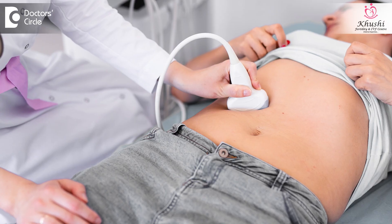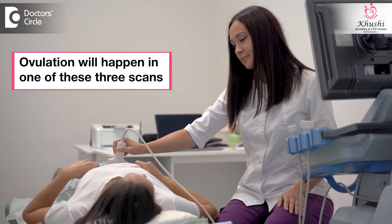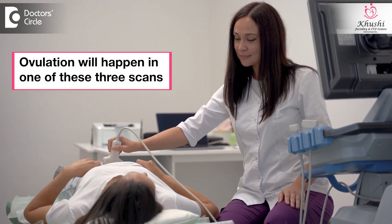Therefore, it gets important that we do frequent follicular scans. If one decides on a single IUI, it should be only when there is monofollicular growth, and ensuring that you do the IUI as early as possible after ovulation becomes very crucial. If you're thinking about a single IUI, ensure that the follicular scan is done every 12 hours after you document a follicle which is more than 19 mm in size. This could be doing a scan in the morning and evening for exactly 36 hours after the injection — amounting to three scans. Ovulation will surely happen in one of these three scans, and then a single IUI can be done to ensure the pregnancy rate is at its maximum.